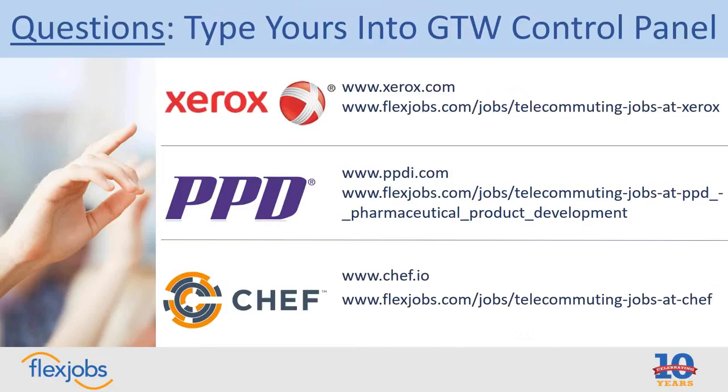Rachel at Chef: we're pretty consistent — we use 'remote' as the term of choice when posting jobs or talking about jobs externally. Internally we use 'remote' or 'work from home,' but if you're looking for job postings, 'remote' is the word. Marty at Xerox: our managers get very creative, so continuity varies, but most often you're going to see 'remote' or 'virtual.' There's also use of 'telecommute,' but by and large those are probably the most frequently used terms in our job descriptions.